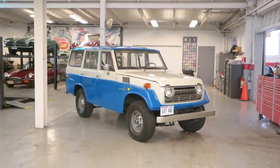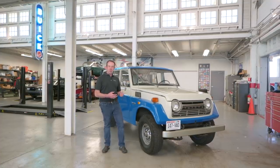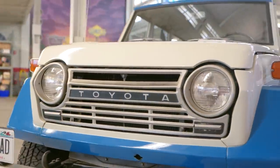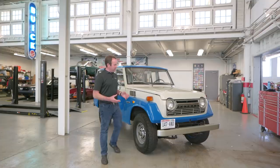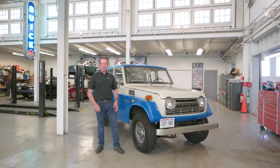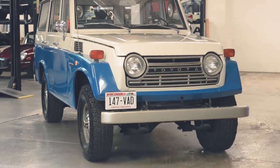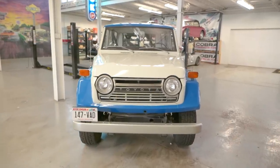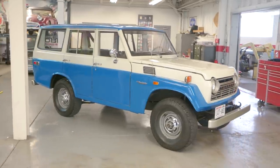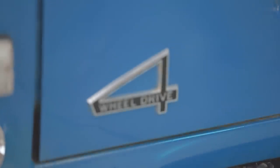The FJ55 Land Cruiser has been affectionately called the Moose, or more famously the Iron Pig, because of the way the front end looks — when you look at the grille and headlights, you can see it. It is also Toyota's first real station wagon Land Cruiser, primarily designed to enter the US market and compete with the likes of the Jeep Wagoneer. What you really want to know is what to look for when buying an FJ55, and that is the tricky part.